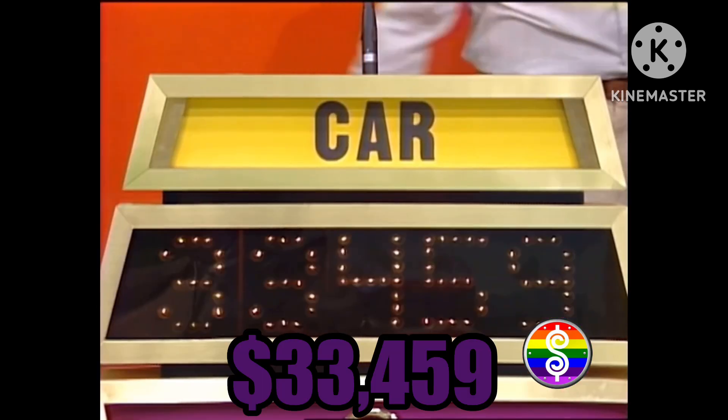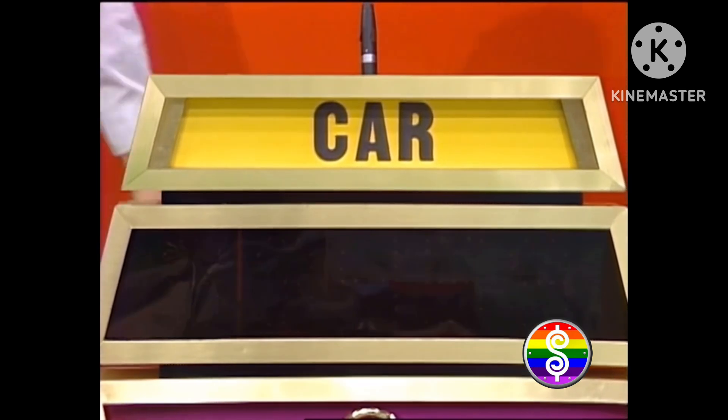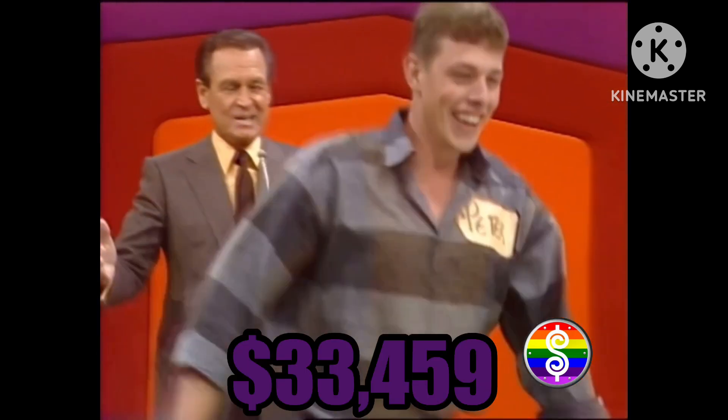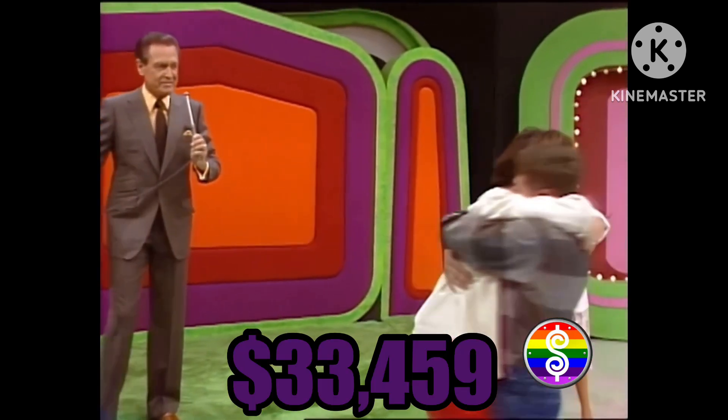He has won. You know that you have won $33,459 in prizes. And here is Peter's wife — the second wife to be on the stage, hugging a husband who has just won a car. Second one today.